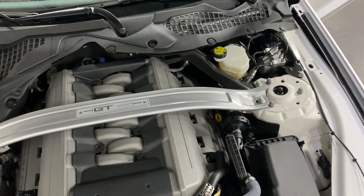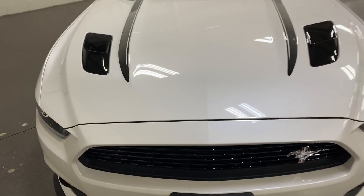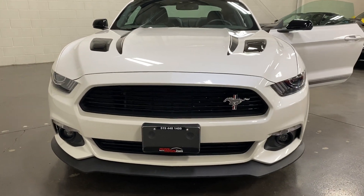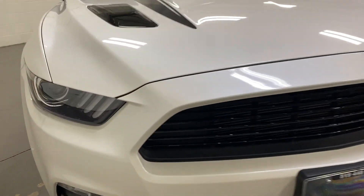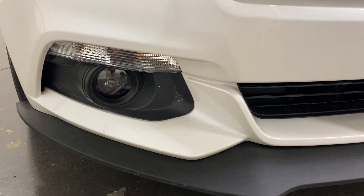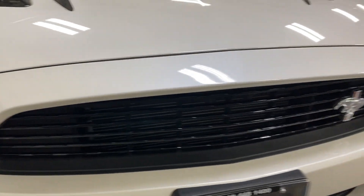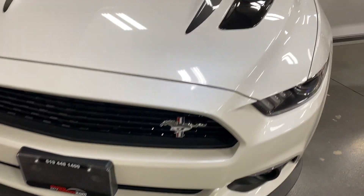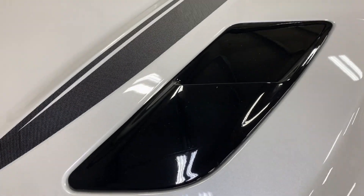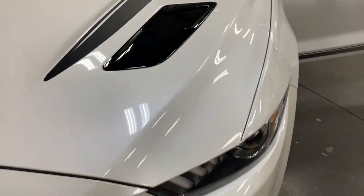We'll close the hood and have a look at the front. It's a sharp looking car — nice projector HID headlights, LED daytime running lights, and a fog light below. We've got the nice black California Special grille, black grille inserts, and the California Special striping that goes up the hood.